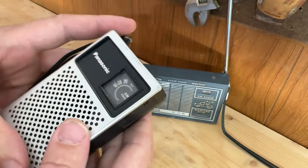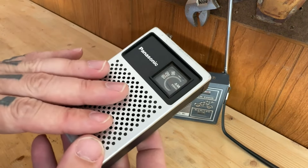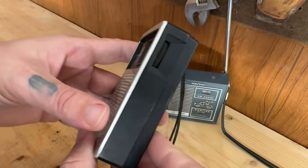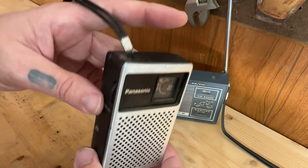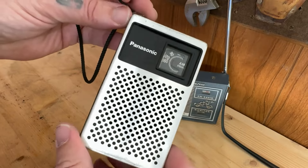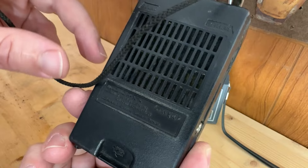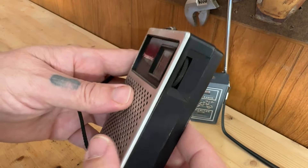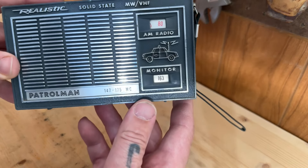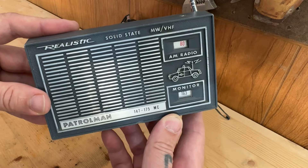The dates are always a little bit off — some say this is a 60s radio, some say it's 70s. I think it's fairly modern to be 60s, so I'm going to guess early 70s for this, but I could be completely wrong. But again, this was the Panasonic R-1014 AM tuner. Moving on to the next radio — we've got the Realistic Solid State Patrolman.